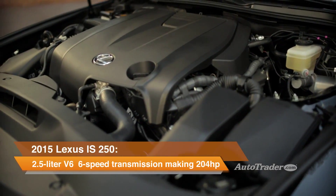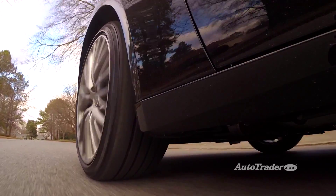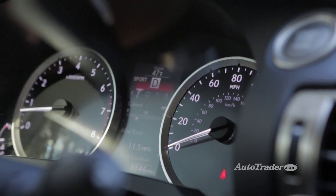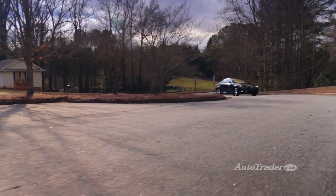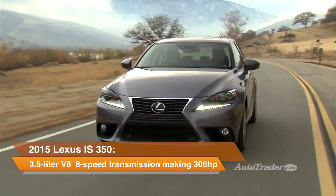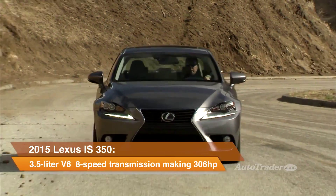A 2.5-liter V6 paired to a smooth six-speed transmission gets the job done when it comes to passing on the highway, but if you're looking for punchier performance you'll probably want to drive it in sport mode. For more performance-tuned suspension and styling, check out the F-Sport package on the IS 250, but if more power is really your thing, you might want to bump up to the quicker and slightly pricier IS 350.